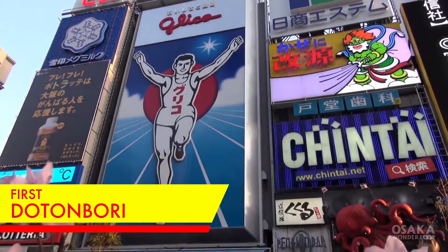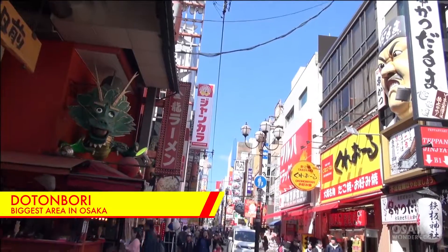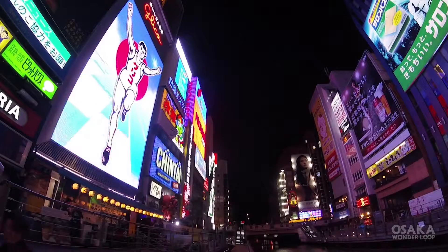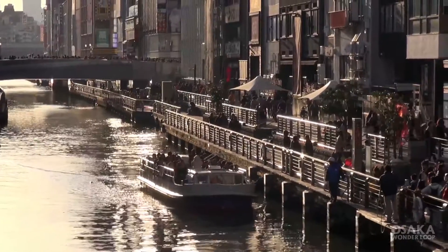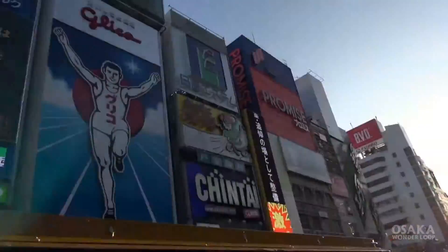First, let's check out Dotonbori. Dotonbori is the biggest area and the most populous district in Osaka. The entire area is filled with hundreds of restaurants and amusement facilities. Definitely try the Dotonbori River Cruise, which is one of the best ways to enjoy the fantastic views Dotonbori has to offer.